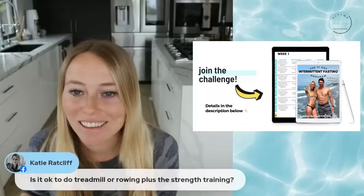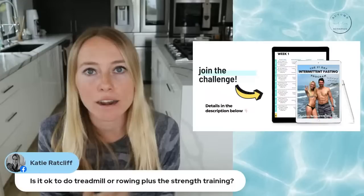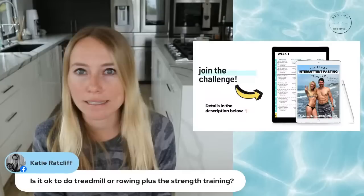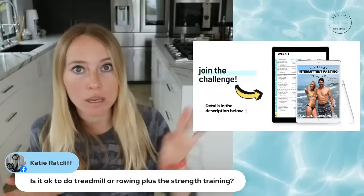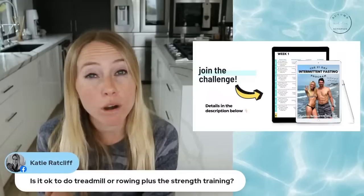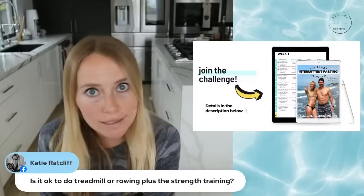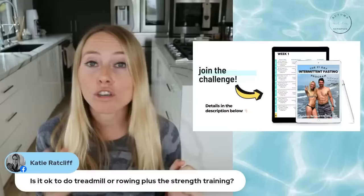For treadmill or rowing plus strength training: treadmill and rowing are more like cardio, while strength training is its own category. You want a balance of both. The strength training component is so important for maintaining muscle mass, for body recomposition, and for improving insulin sensitivity. If you're just doing treadmill or rowing or cycling, you are likely going to either maintain or lose muscle mass — so you need that constant challenge from strength training as well.